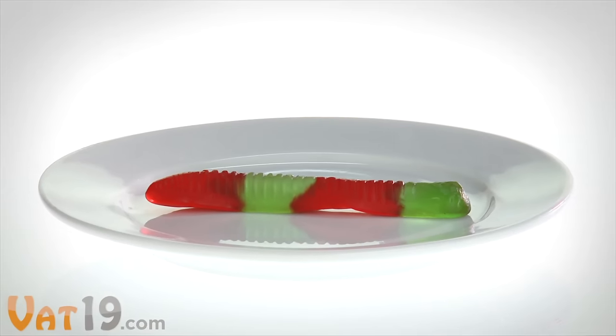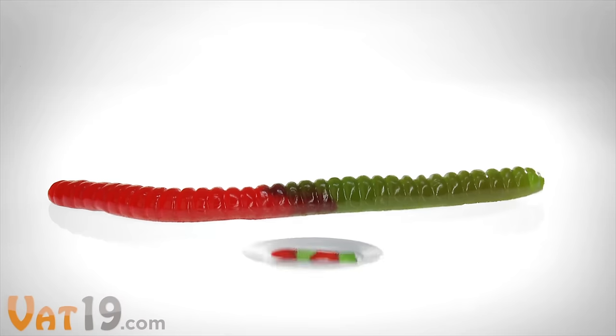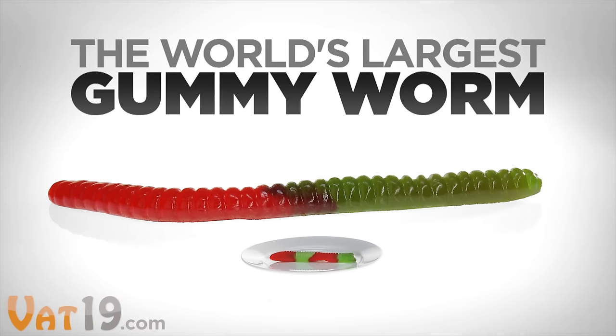What's the best way to make a great thing awesome? Make it 128 times more massive. Introducing the world's largest gummy worm — a two and a half foot long, three pound feast of gummy candy.